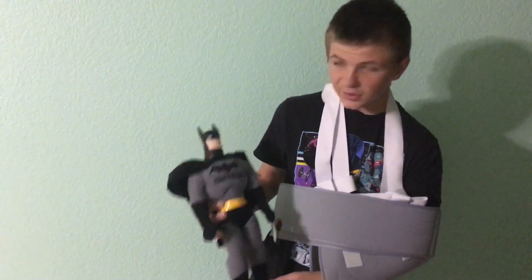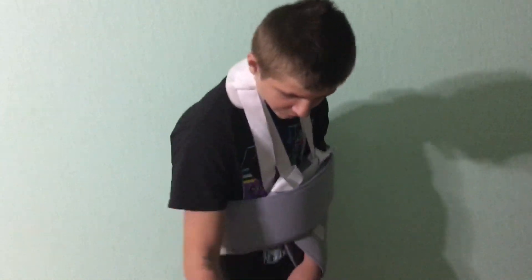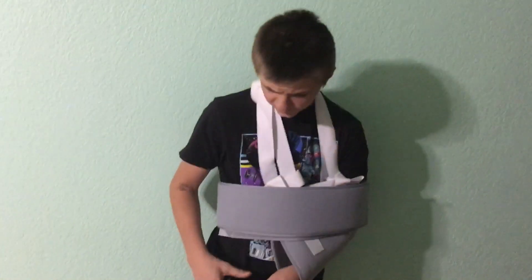Yeah, so a big shout out to Matthew756 for sending me this and letting me order off his website. Like I said, I'll link his channel down below.